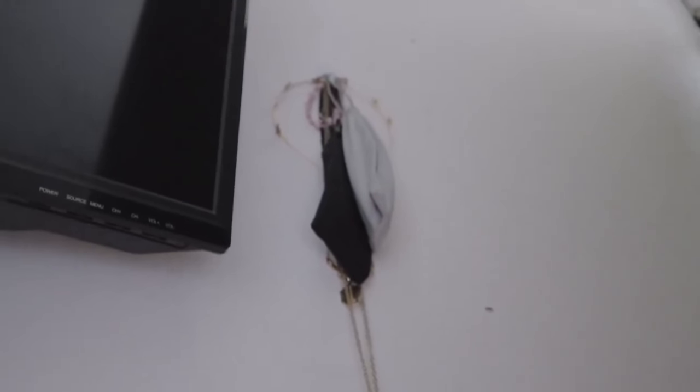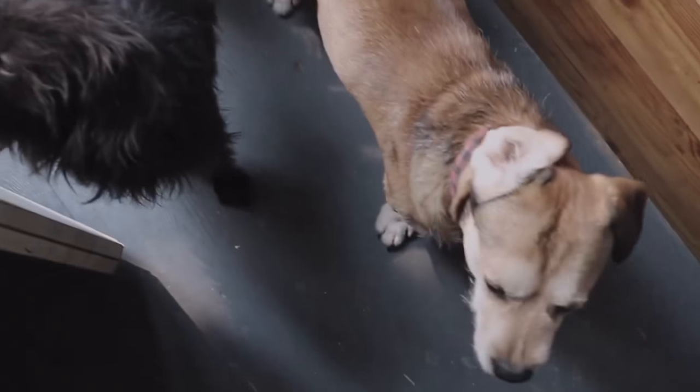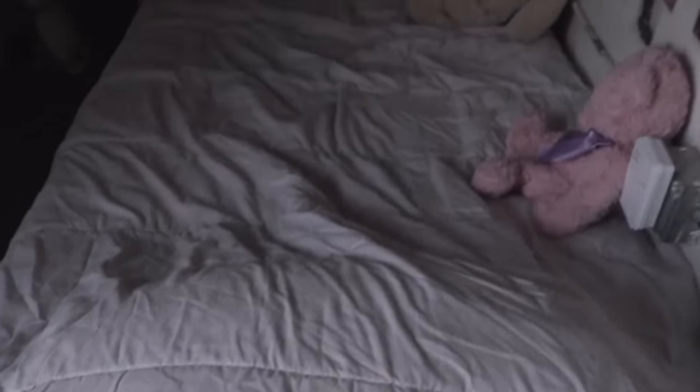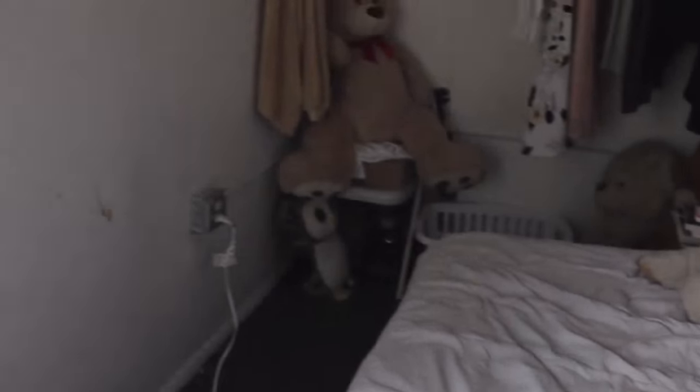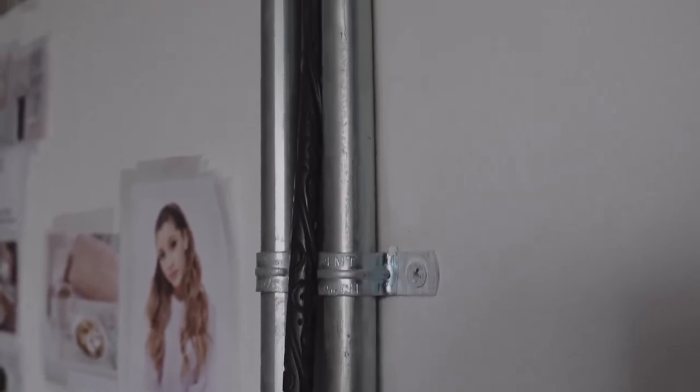And then from there you go up, and you see this Command hook. Then you see my bed — here's a quick little overview. Then I have this Sirius Black wand up on the light switch.